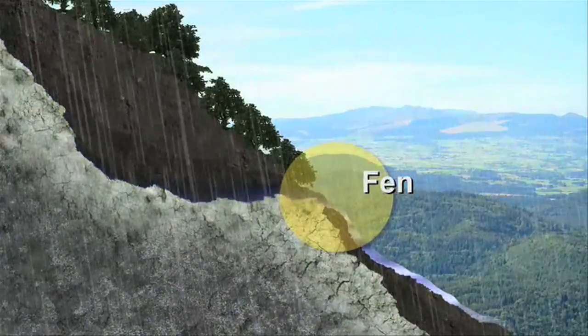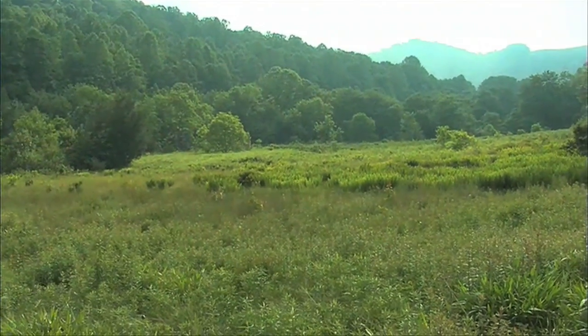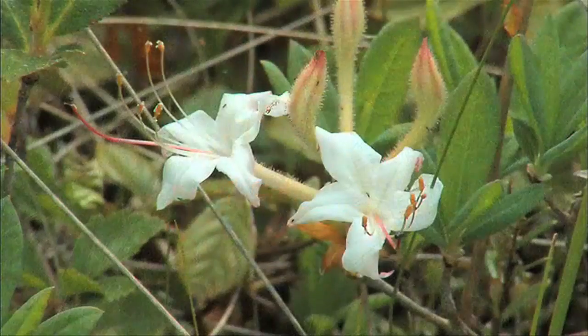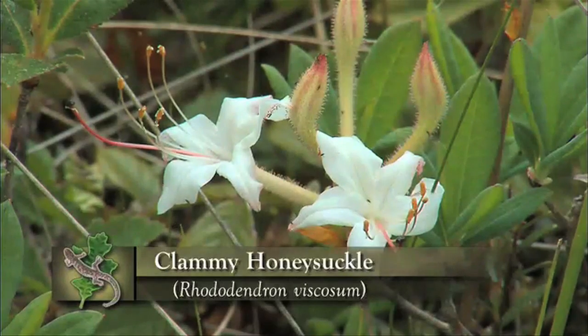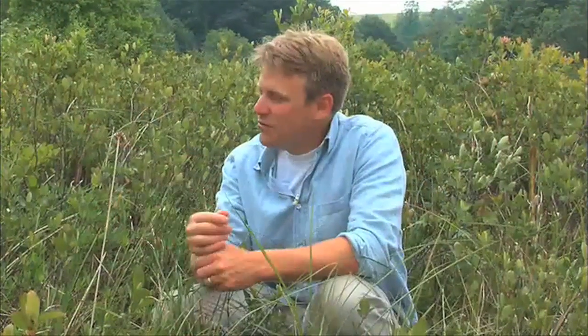A wetland that receives minerals and nutrients from groundwater is actually called a fen, and southern Appalachian bogs are actually what we should term poor fens because they do receive much of their water from groundwater. These bogs are dominated by plants that can tolerate acidic situations. Some of the plants here that are in flower in May are sticky honeysuckle or clammy honeysuckle, which is actually rhododendron — Rhododendron viscosum.